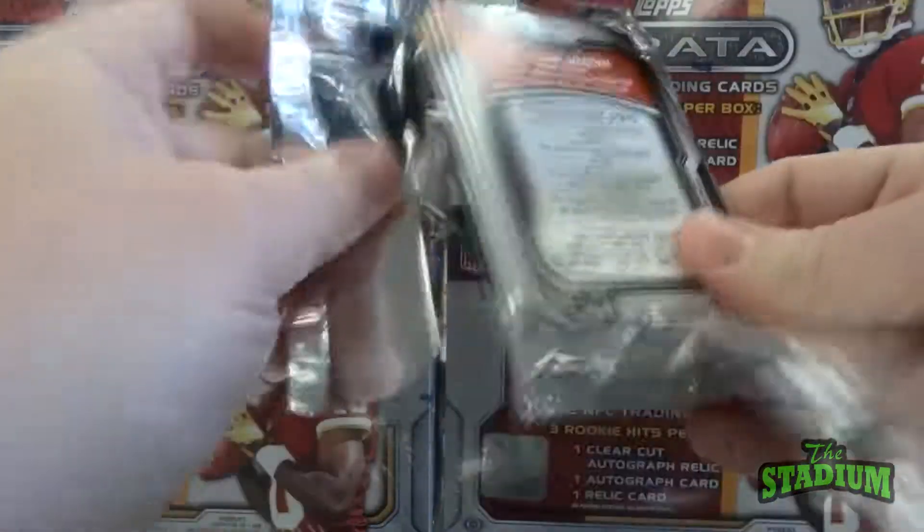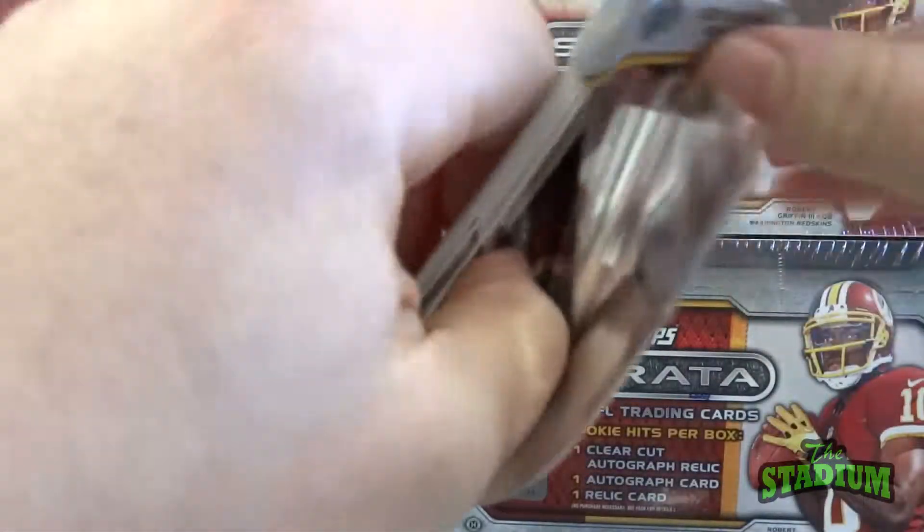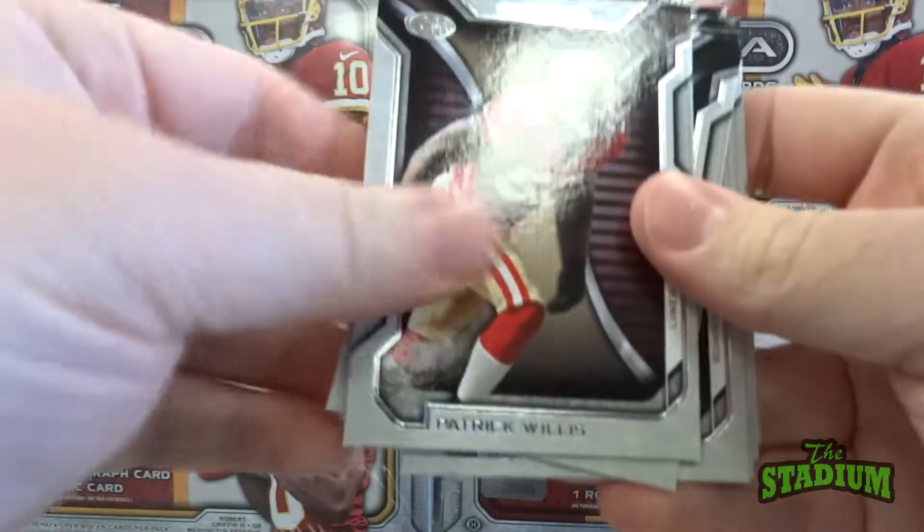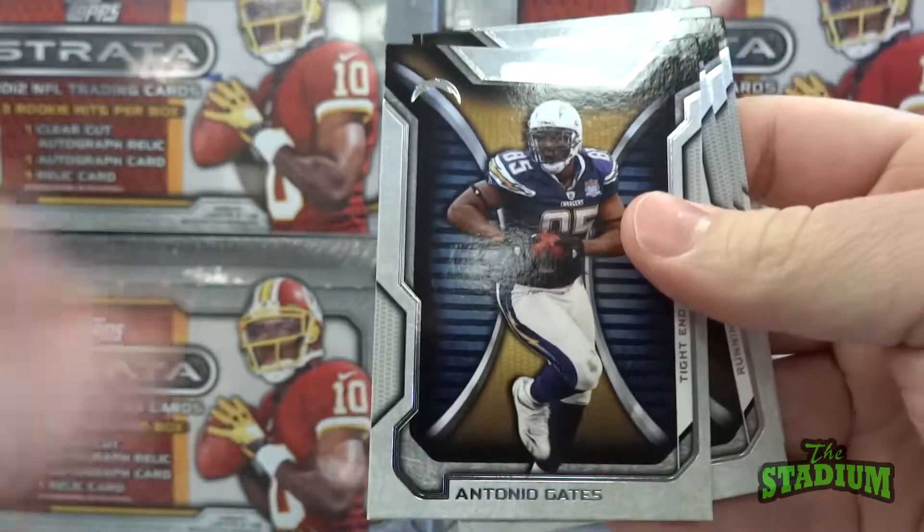This is a brand new thing that Topps has made this year, and so far they've been selling rather well. Here's the base cards.